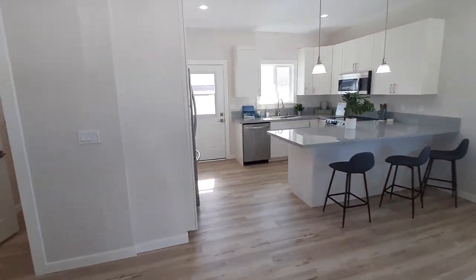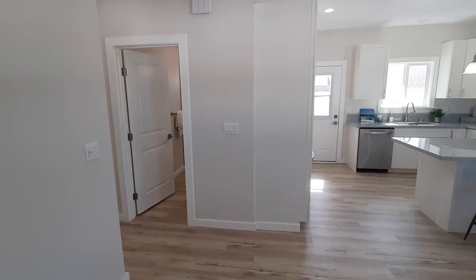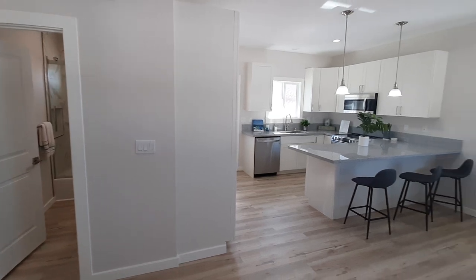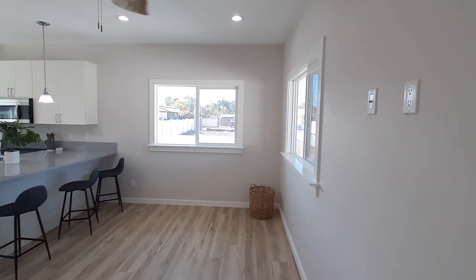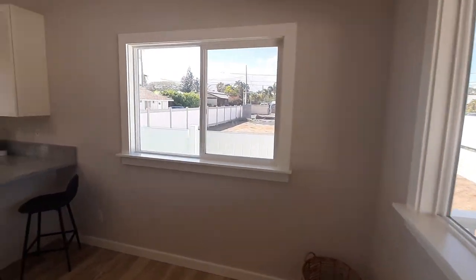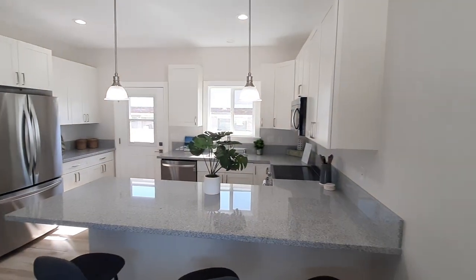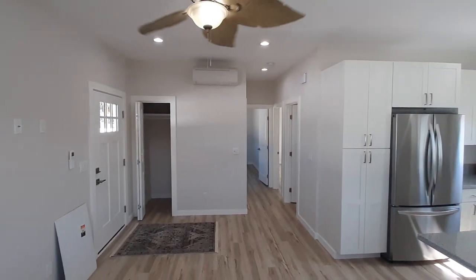This is brand new construction. Luxury vinyl flooring throughout. As you can tell, double pane windows — the noise just completely stopped. Split AC in here.